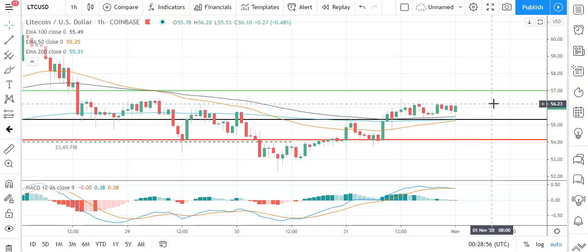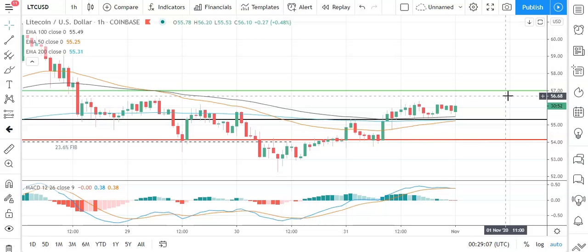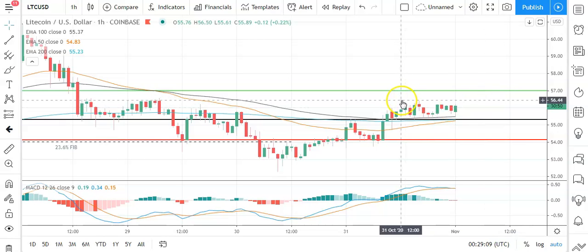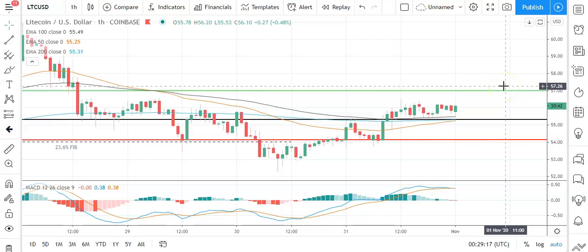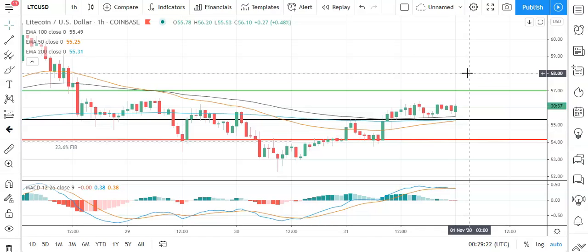Moving across to Litecoin against the US dollar — bullish start to the morning. Good to see Litecoin avoid a fall through the pivot at 55.33 to support the run at the first major resistance level sitting at 57. Good to see support from the broader market for Litecoin's breakout from yesterday's high at 56.50. Barring an extended rally on the day, expect that first major resistance level to cap any upside. In the event of a breakout, you should see Litecoin test resistance at 58 before any pullback. The second major resistance level sits at 58.18.